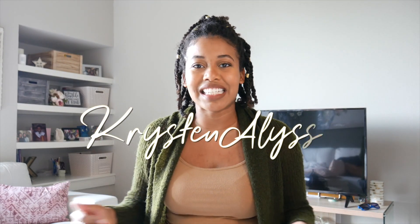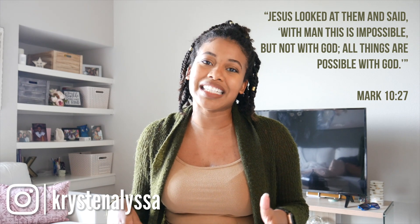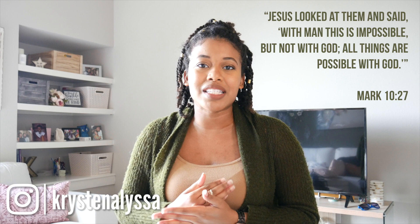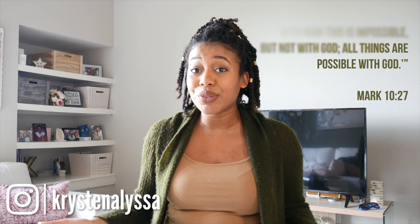Hey everyone, welcome back to my channel, Kristen Alyssa. Welcome to Kristen's DAT Survival Guide Series, where I break down every subject of the DAT, what materials you should get to study for it, and how to go about studying for it. This is only one part of a six-part series covering every single subject on the DAT.